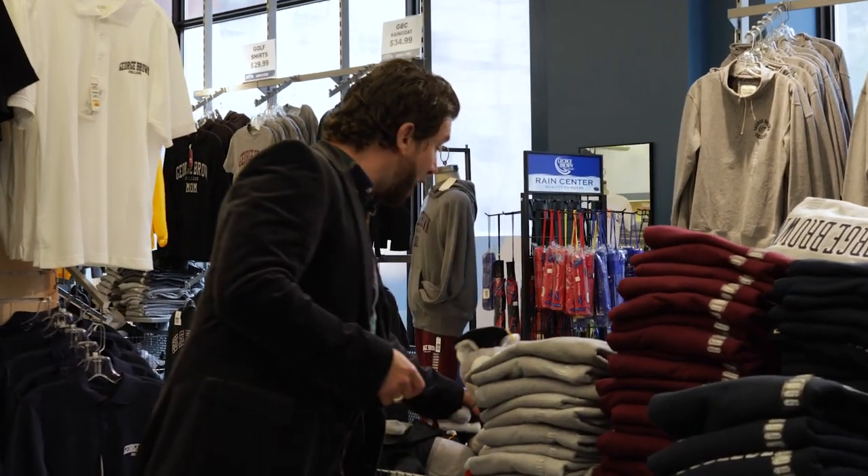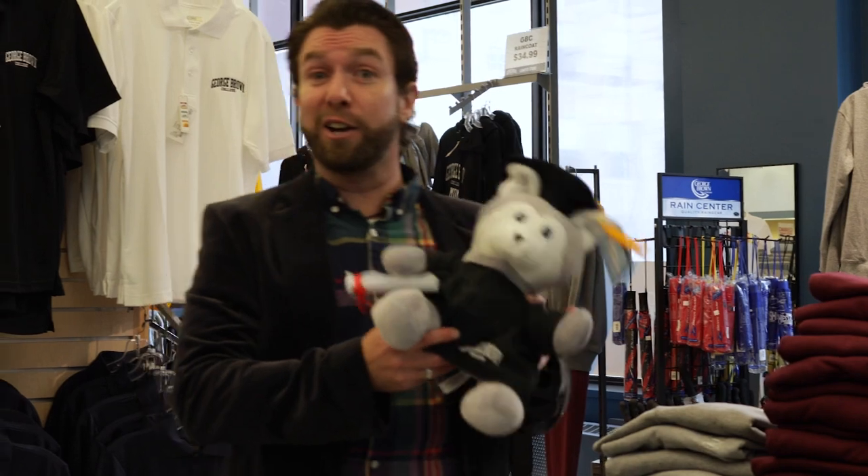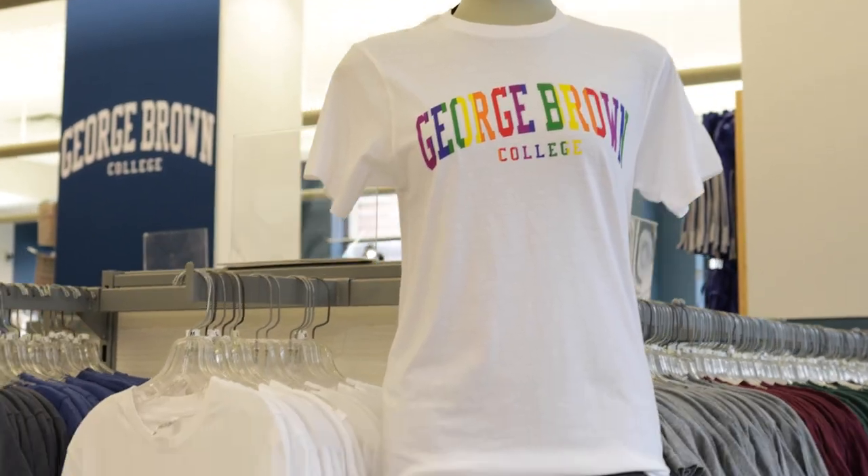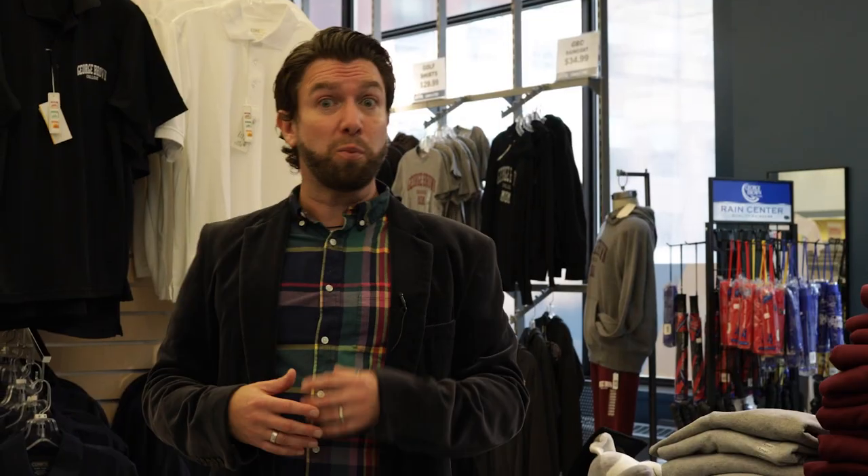And let's not forget our good buddy Helder the Husky. This could be you — maybe not the Husky, but certainly the graduate. If you're looking for information on what your required materials and books are, you can easily find that by going to the Bookstore link on the George Brown College website. Definitely check out all the things the Bookstore has to offer, either online or in person.